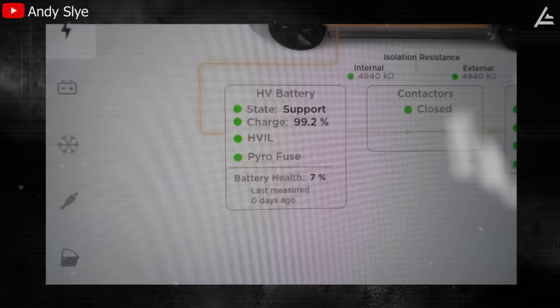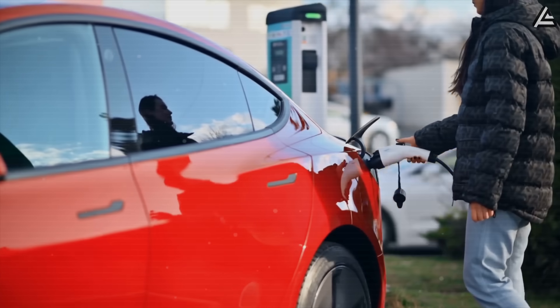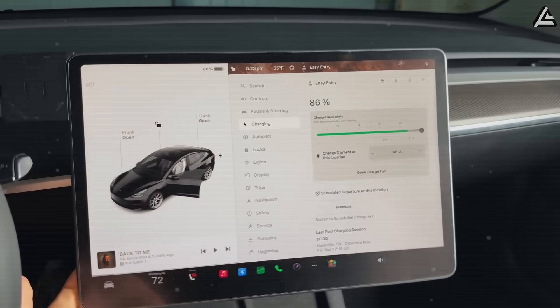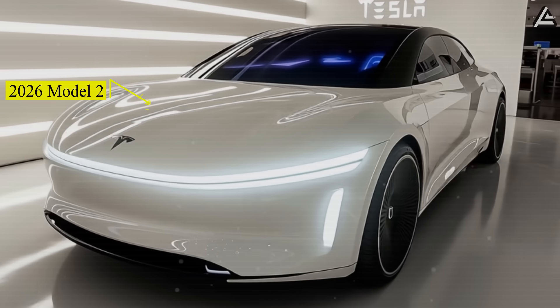Battery health: seven percent — that's way lower than expected. When it comes to EVs, the biggest fear especially for anyone who's owned a lithium-ion car is battery degradation. After six to eight years, range drops, charging slows, and replacement can cost as much as a used vehicle.